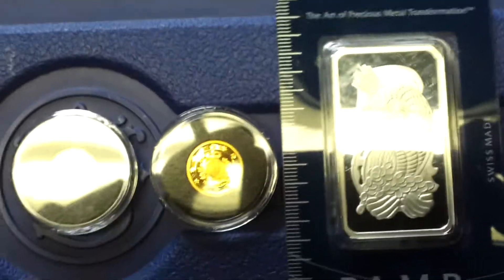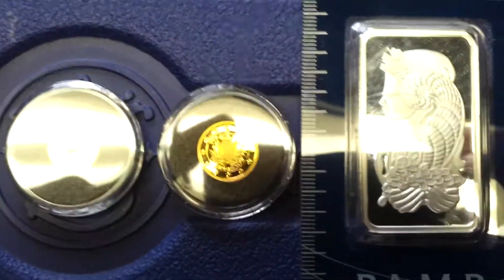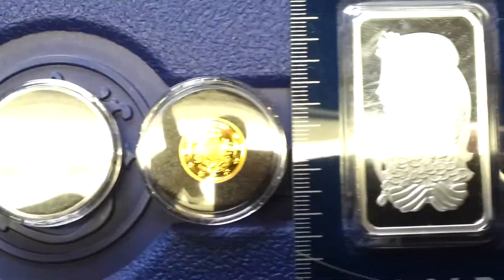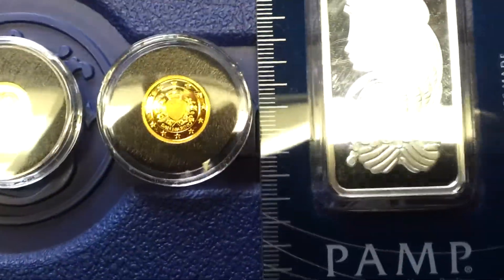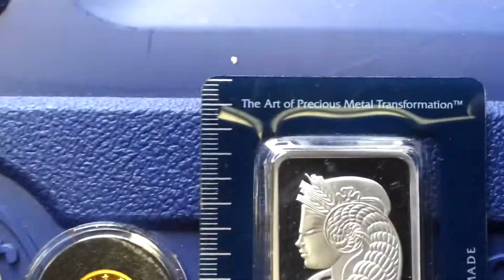I'm looking for mainly eagles — I really want to fill my 2014 eagle tube. And I've really been getting into Mexican silver coins, whether it's 72% or 90% silver. Whatever, I like them all really.